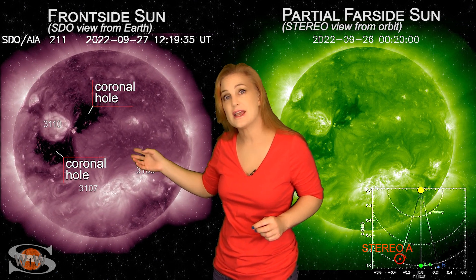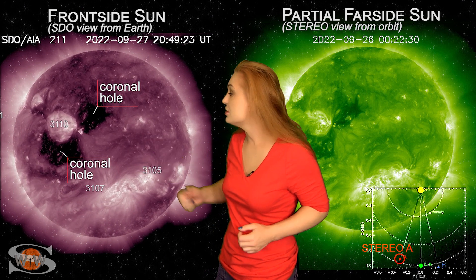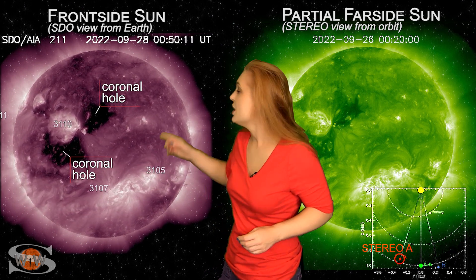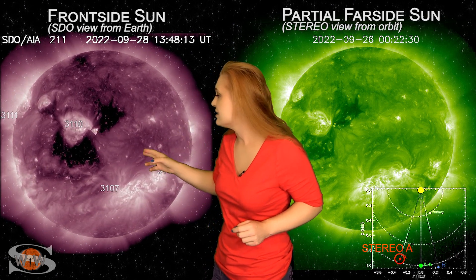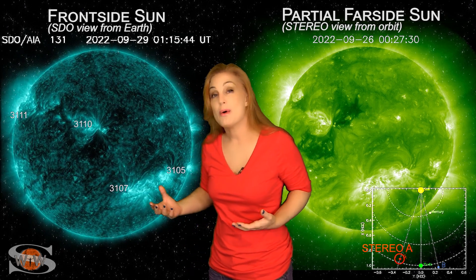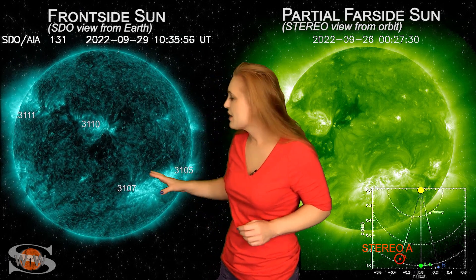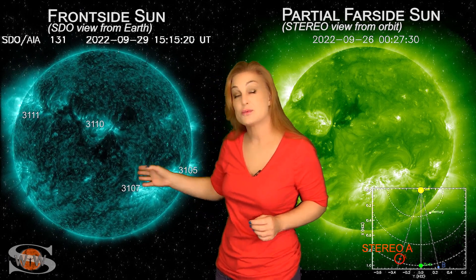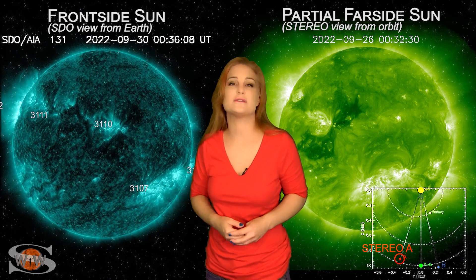This set is the same set that gave us a G2 level storm back in early September, and it looks like it's poised to do it again. We actually had a solar storm launch back on the 28th from region 3110, and this solar storm looks like it's mainly going to the east of Earth, but NOAA models show that the solar storm might actually clip us. So right around midday on the 1st, we're expecting this solar storm to kind of clip us along with that fast solar wind.